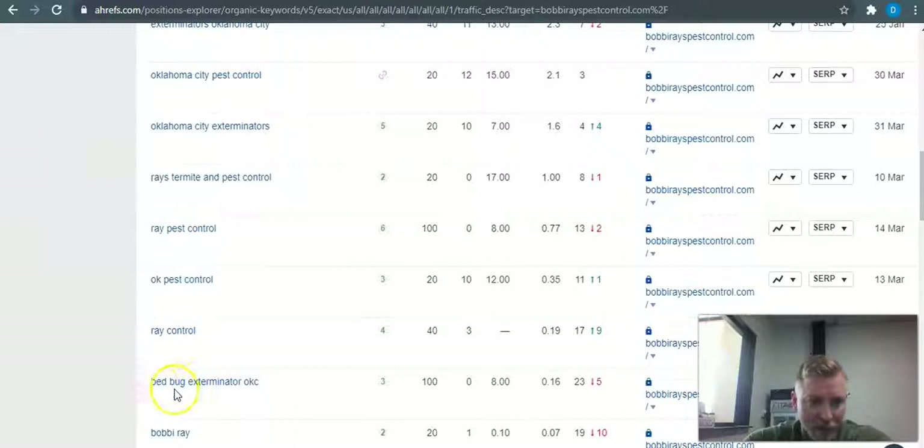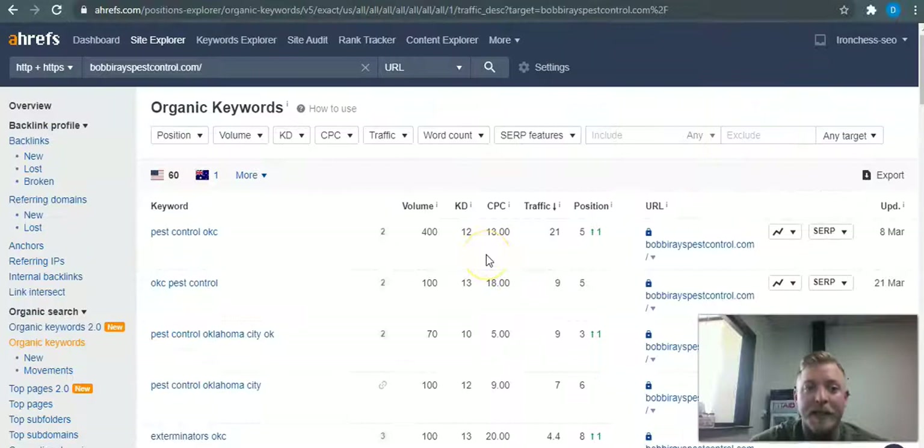Another interesting one is 'bed bug exterminator' — it has 100 searches a month and a keyword difficulty of zero, so it's extremely easy to rank at the top of Google for that. If you do bed bug extermination, you definitely want to have that exact keyword in your website so you can get ranked in Google's search engine. Anyway, I hope you found value in this video — I don't want to waste your time, but if you'd like to learn more, reach out to me. I appreciate your time and I hope you have a good day.